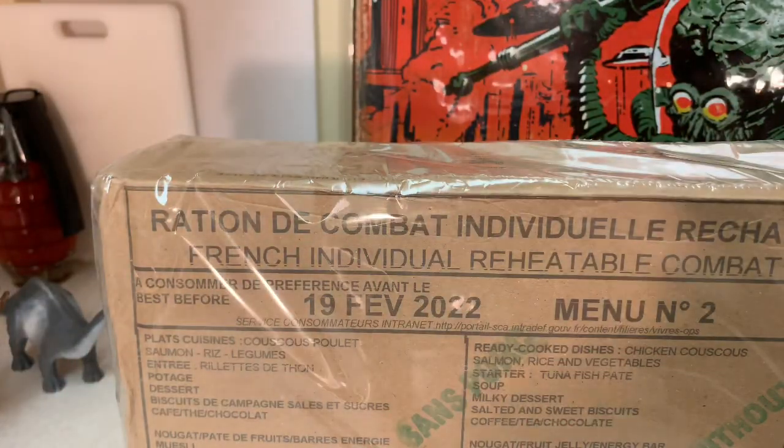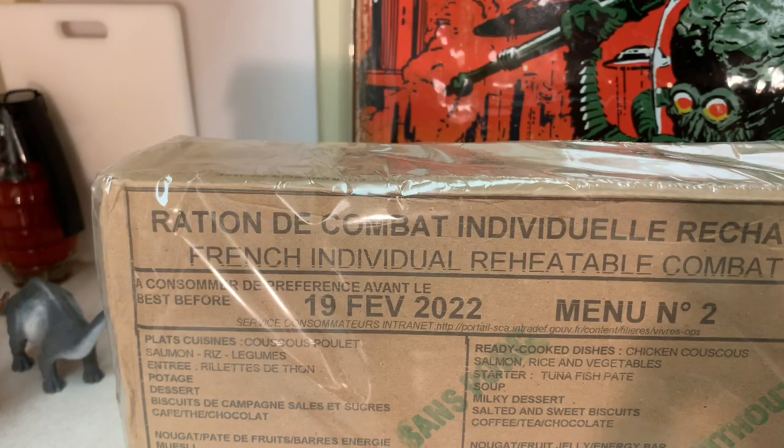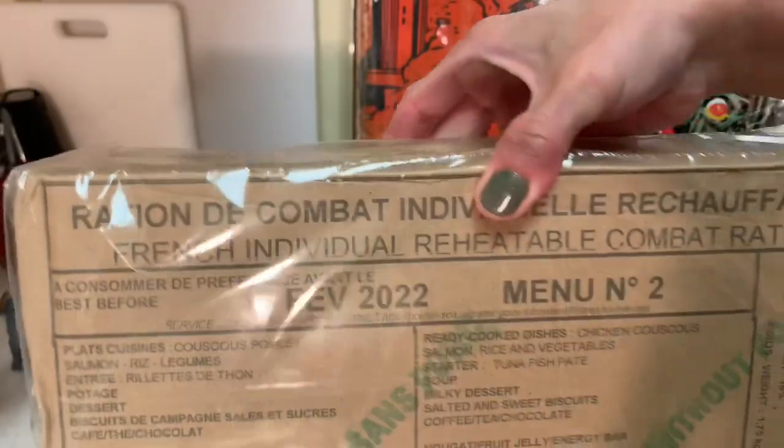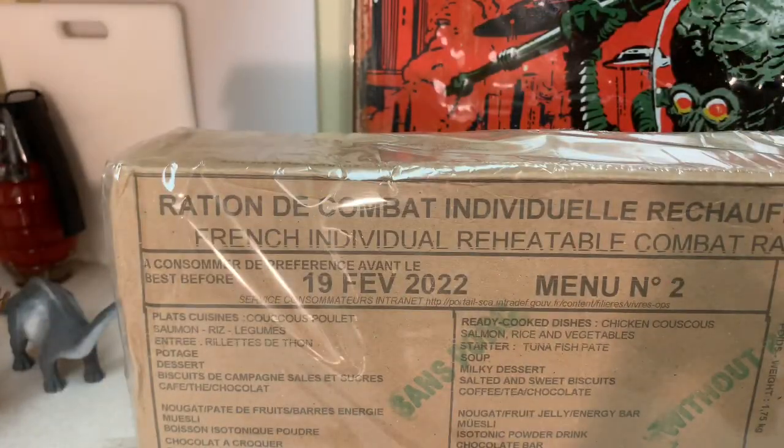Bonjour à tous! Comment allez-vous? Aujourd'hui, je vais unbox le rachon des combats individuels rachoufables. Menu number 2.